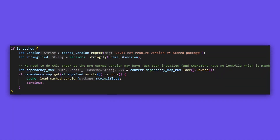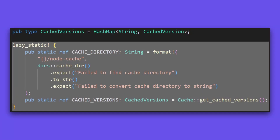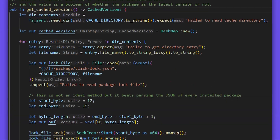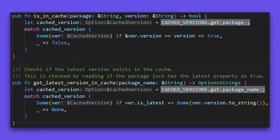I implemented a mechanism that would check if a package was already in the cache. Before doing this, we need a hash map to check what versions are cached. I created a lazy static variable storing a hash map of cached versions. Lazy static allows us to call the getCachedVersions function only on the first time the variable is used, and this data can be reused throughout the lifetime of the program.